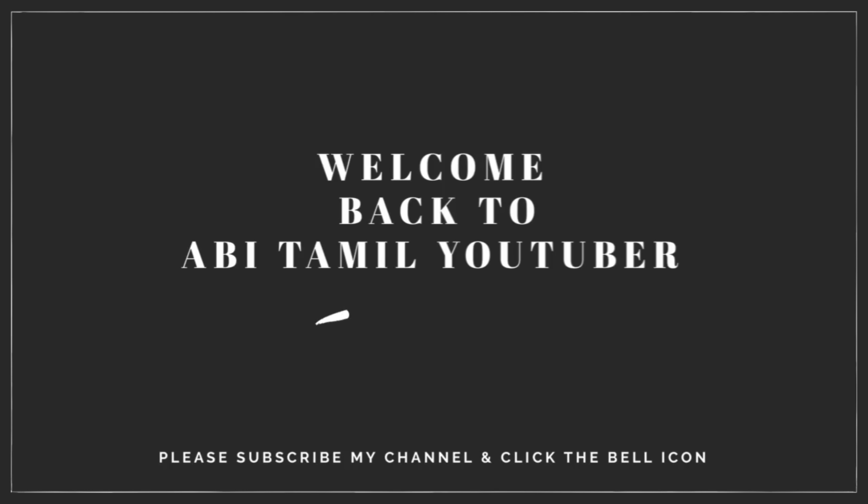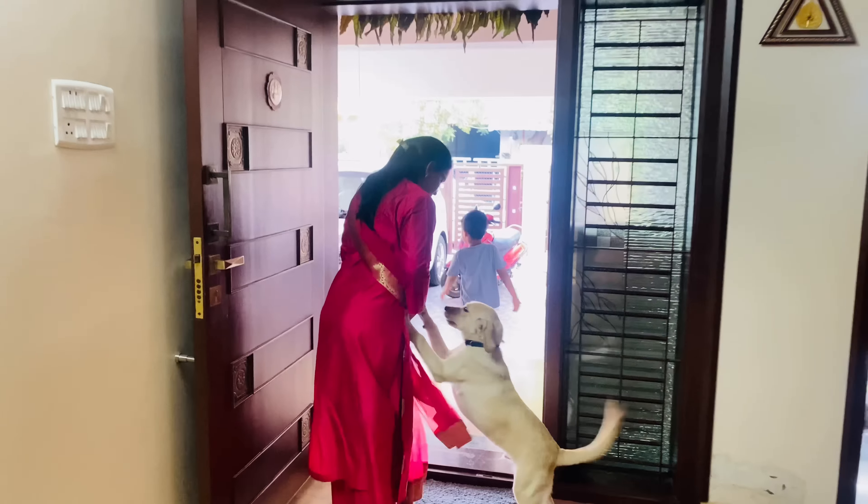Hi Friends! Welcome back to Abhi Thaamil Tuba. This is our channel, Abhi Thaamil Tuba. Subscribe and click on the bell button. You can follow me on Instagram and Facebook. The link is in the description.